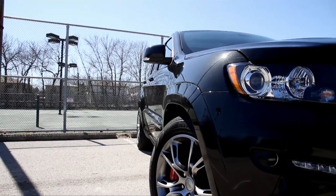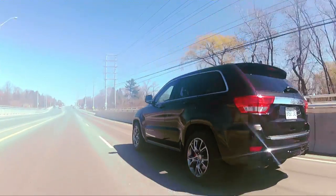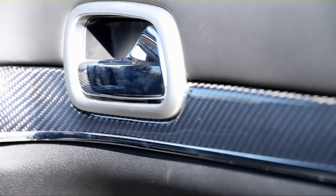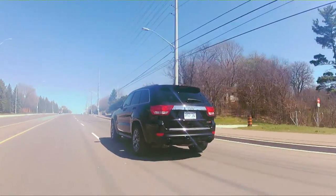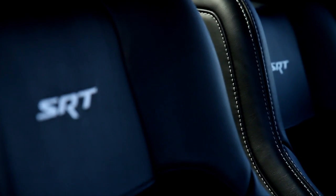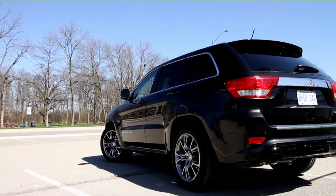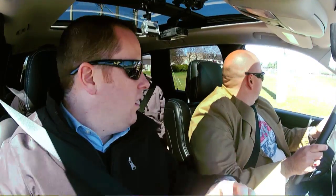What would you notice over a standard Cherokee? The carbon fiber trim is unique inside, the steering wheel as well — this is specific to SRT. The seats actually say SRT on them and are quite comfortable. I like the fact that the leather doesn't extend to where you actually sit, so you've got a bit of grip. This SRT is not as outlandish looking as the first generation SRT Grand Cherokee, which had dual center exhausts. It seems like a much more subtle truck.